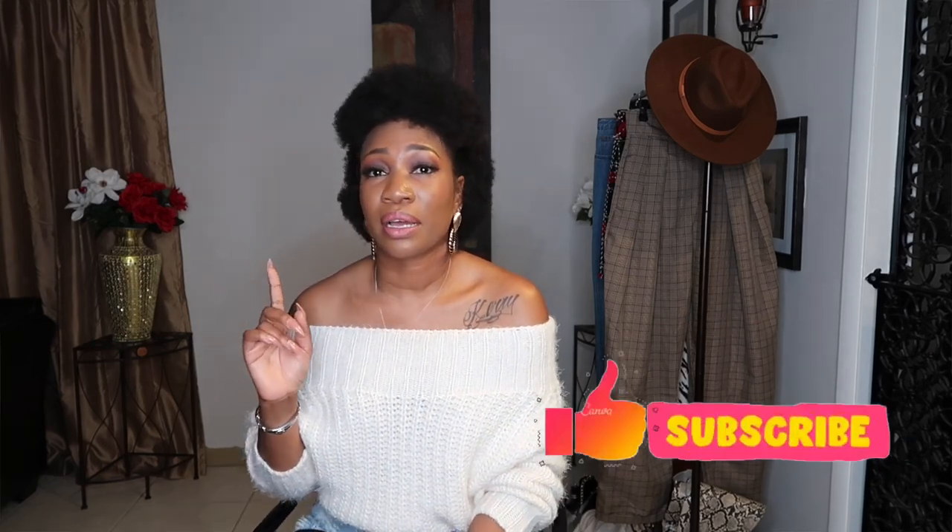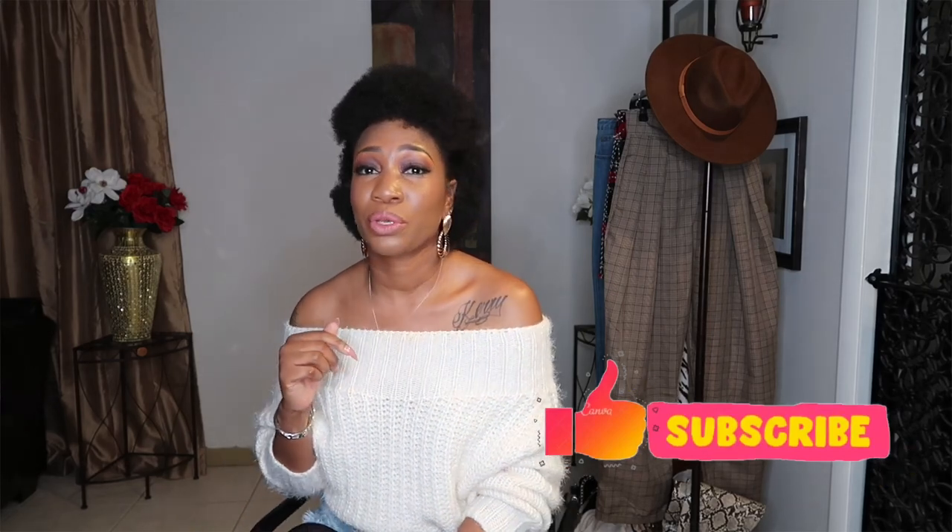Hey guys, welcome back to my channel. My name is Kerri, I'm a fashion and lifestyle blogger. Today I'm going to be sharing with you five ways to style a sweater. Now don't go getting all judgmental on me — I know, girl, you live in Florida, it is so hot. Yes it is, but I love wearing my sweater, especially in the evenings when it gets really cool. Go ahead and hit the notification bell, like and subscribe so you don't miss a post.